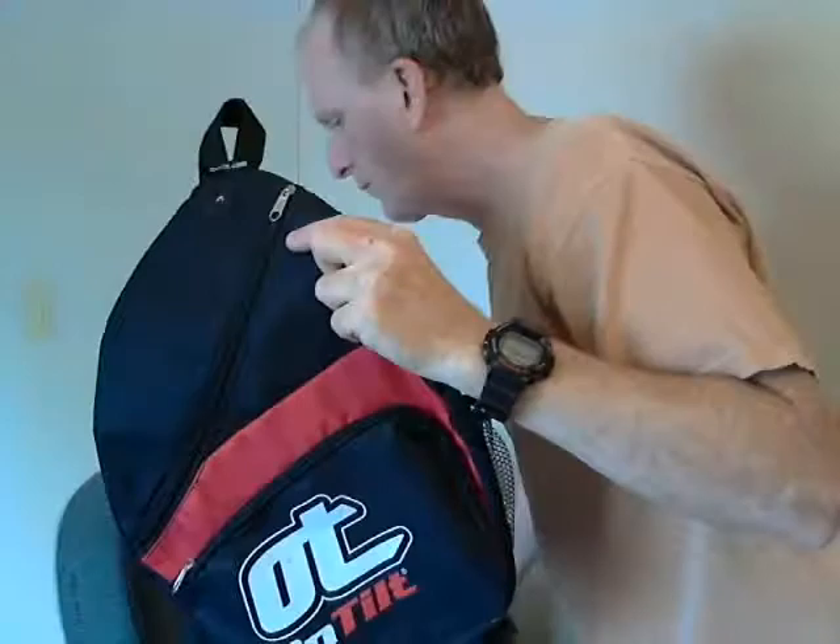Hey YouTube, I found another item for the prize box. On Tilt teardrop shape sling pack. This has one strap. Goes on like this.